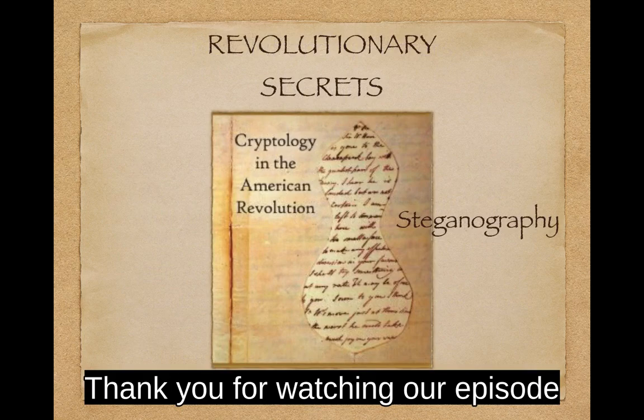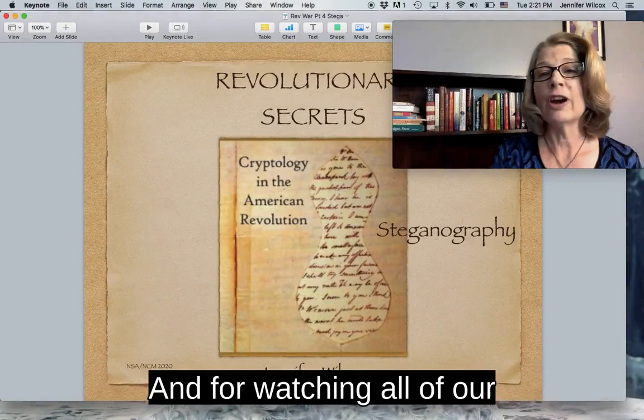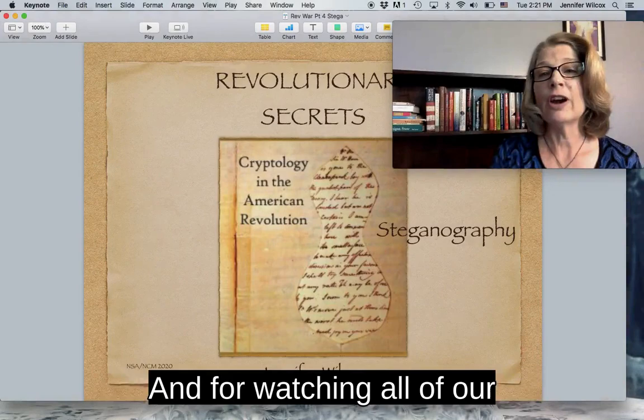Thank you for watching our episode on steganography in the Revolutionary War, and for watching all of our episodes. If you haven't seen our episodes on ciphers, codes, or visual signaling, I encourage you to check them out. They all played a role in America's War for Independence. I'm Jennifer Wilcox — thanks for joining me.